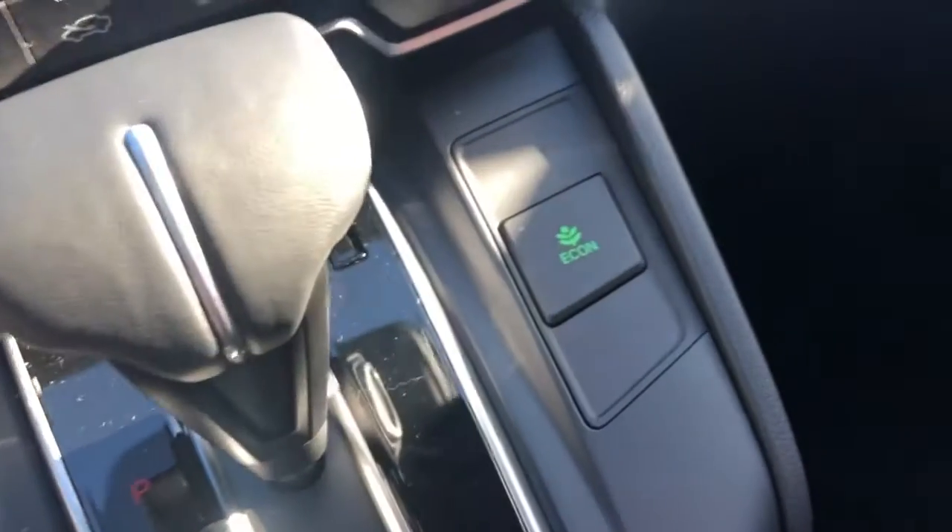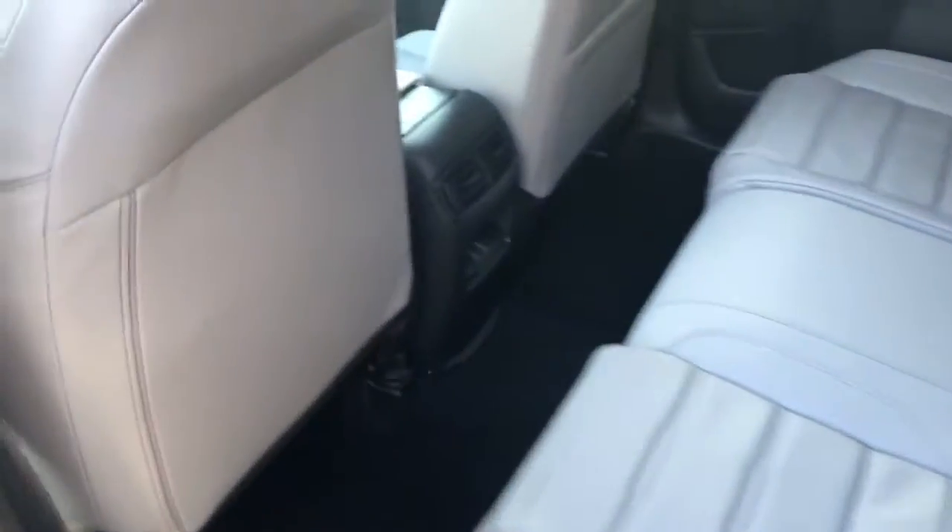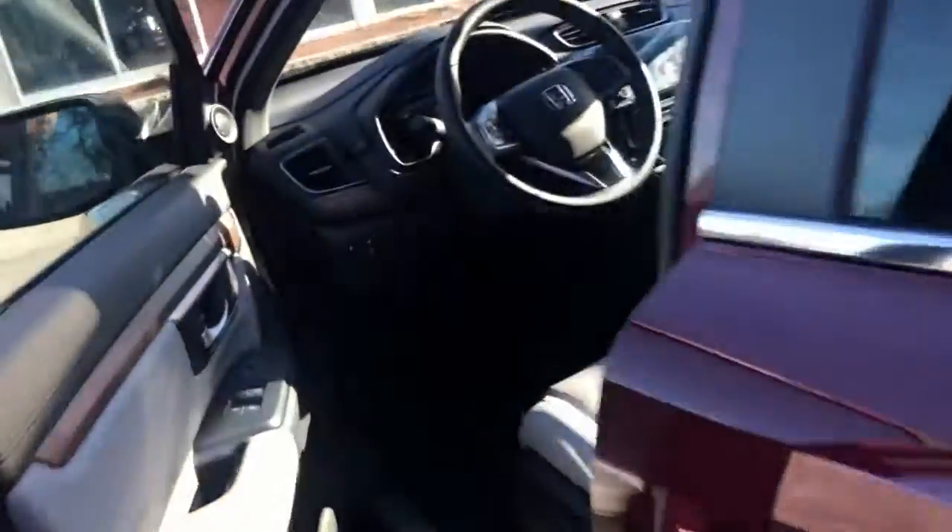Your climate control with your heated seats right there. Your e-brake and brake hold is right there for you, and your econ button is right there. As you can see, there's a lot of room in the second row, plus you have two USB ports.